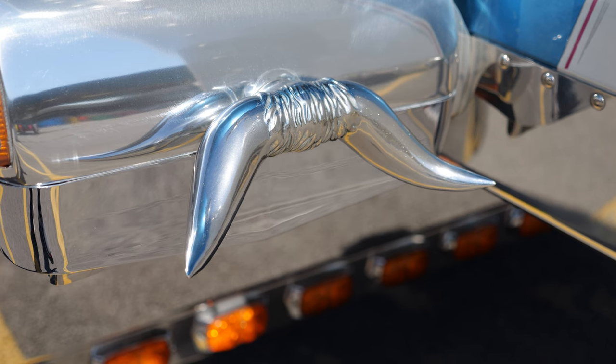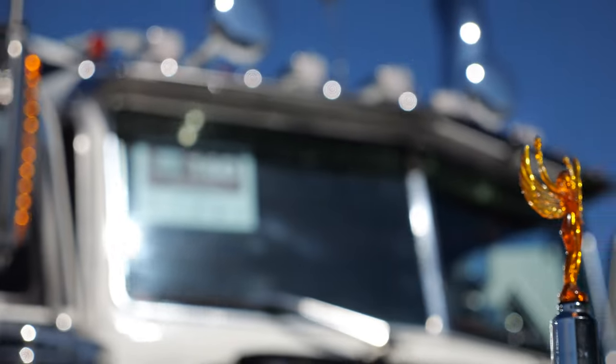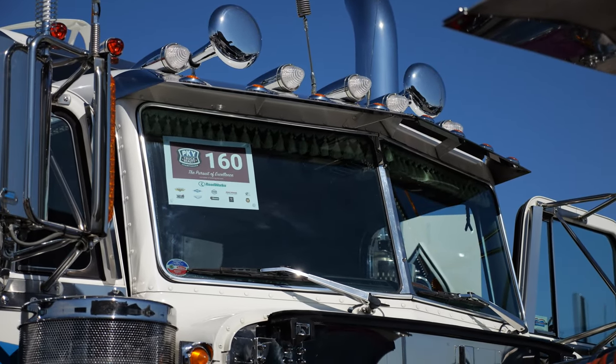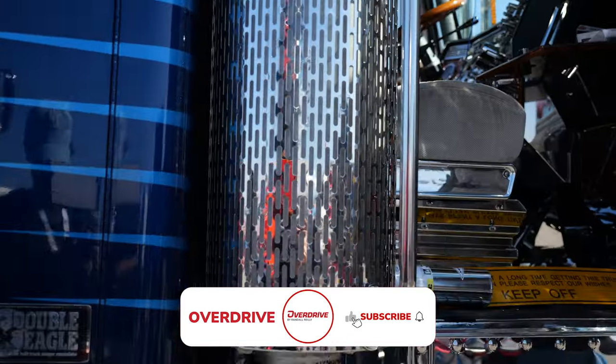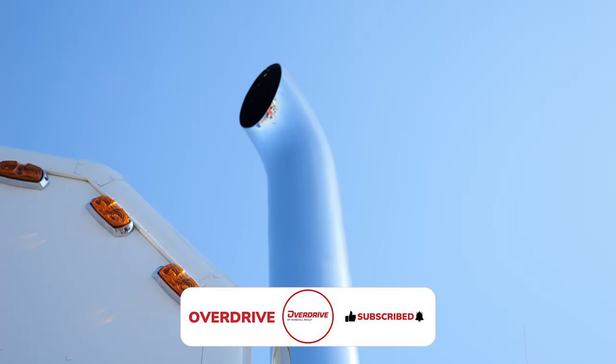It took about four months or so to build in Shipshewana by a guy named Paul Skase, and by December of '94, he took it across to the United Kingdom. So this truck lived in the U.K. for the entire 27 years. It's 28 years old now since I brought it back in May of '22. It's been nothing but a show truck.